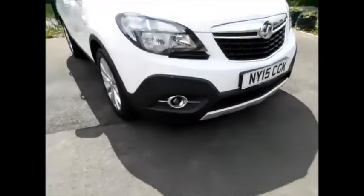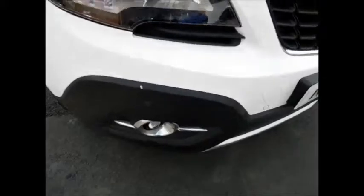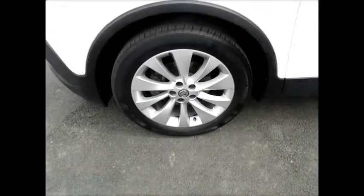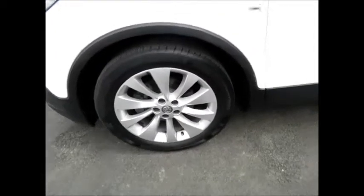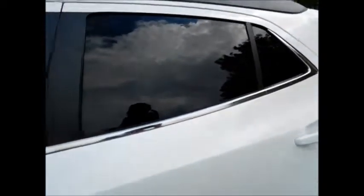This lovely SE model benefits from front fog lights, front parking sensors, a lovely front chrome grille from Vauxhall, 18-inch alloy wheels, electrically folding mirrors, colour-coded door mirrors, and privacy glass on the rear.